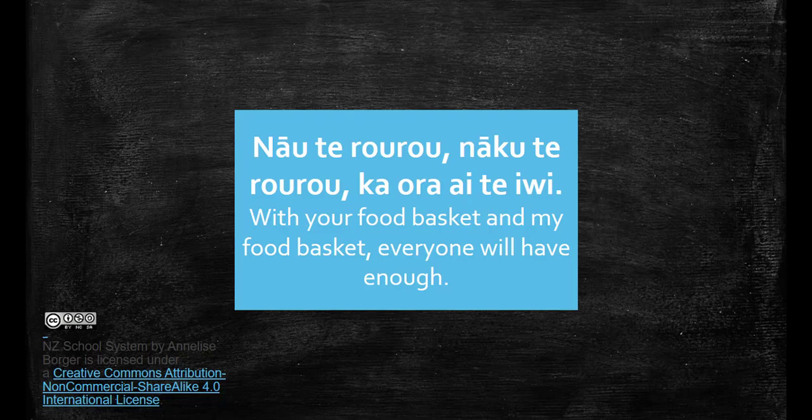I hope that this video has been a helpful overview of the New Zealand school system. I have also attached a number of links in the description to websites for further reading. If you have any questions or comments, feel free to put them in the comments section below.